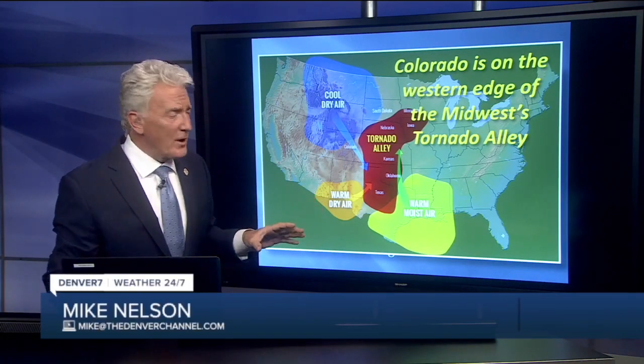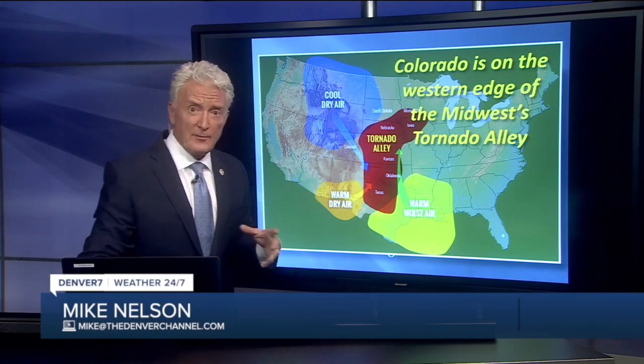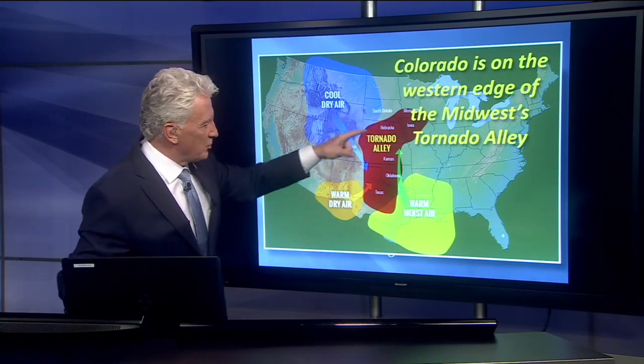Here's the classic map of Tornado Alley for the central United States. We're seeing with climate change that we're actually getting more tornadoes now forming down here in Kentucky, Tennessee, Alabama, Georgia. But traditionally this has been Tornado Alley.